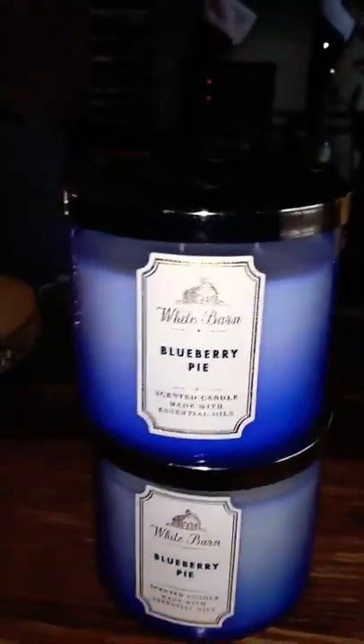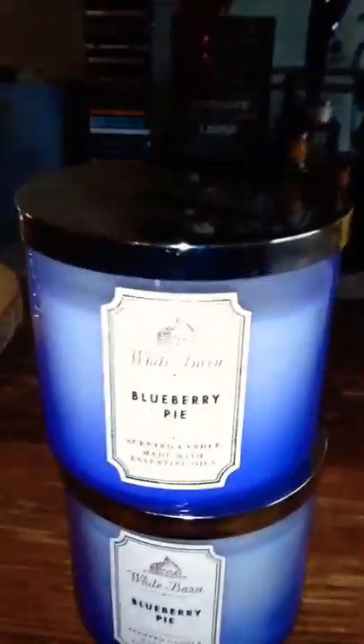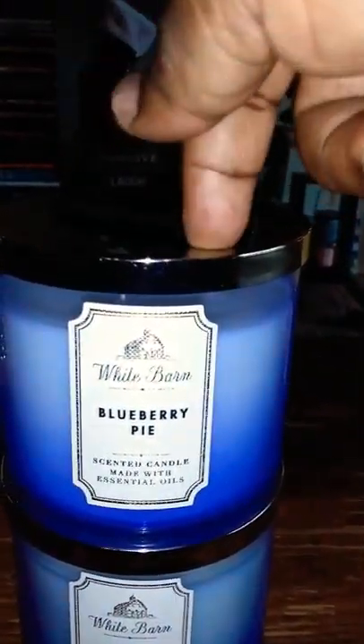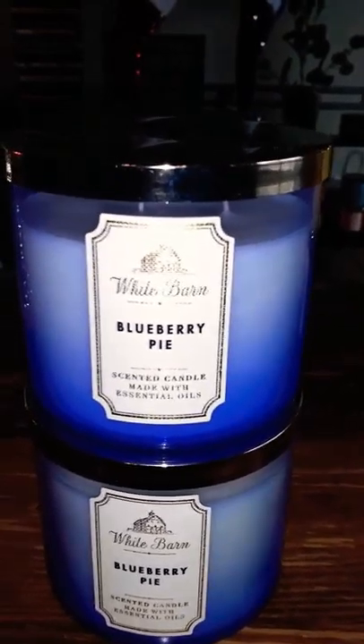So this one — I was on a manhunt. I called two different stores and went to three looking for a blueberry pie, and I have one burning right over here. It's gorgeous and it smells amazing. Now to me, the white barn core packaging version is not as strong as the one that came out in the fall — I smelled that one and it just doesn't smell as strong. But nevertheless, I got three of those.